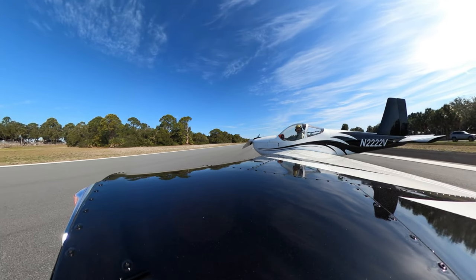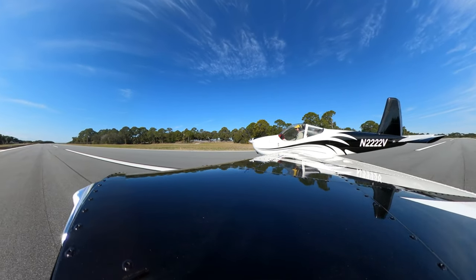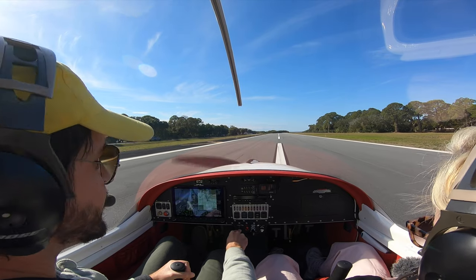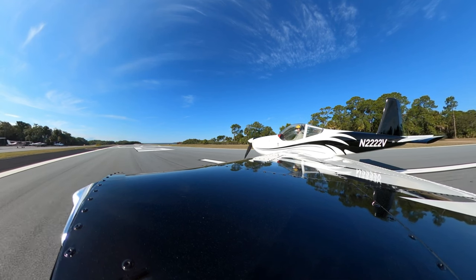Cedar Key traffic, RV 22 Victor, back taxiing runway 05, Cedar Key. Barely used engine — those are short. Cedar Key Airport automated Unicom. That was a short landing. I love these little runways.